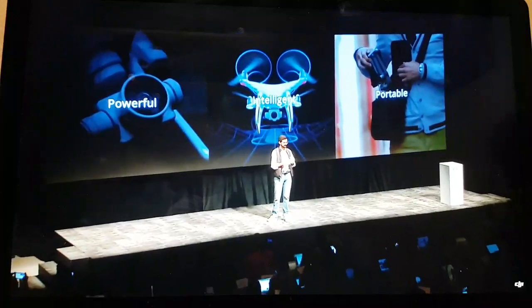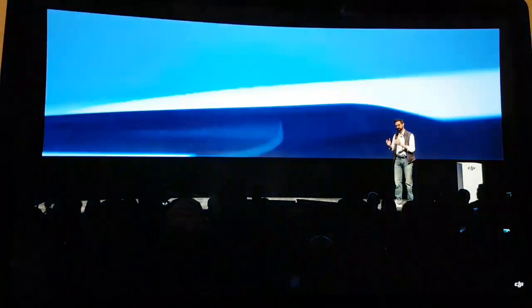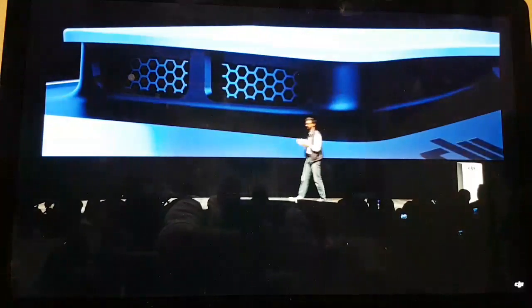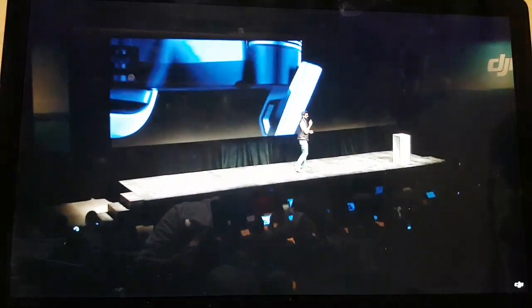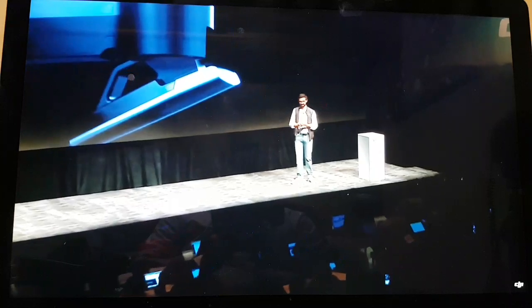Today we're going to redefine drones as a creative tool. To make a drone so powerful, intelligent and portable we had to reimagine the way drones are designed. We first miniaturized all the technology inside and polished and refined every curve to make the body as aerodynamic as possible. With so much power in such a small body we had to design a new ventilation system to pull air through the drone to prevent overheating. We also created a new 3-axis gimbal casing that not only protects the gimbal while it's in flight but also provides more precision in camera movements. We also increased signal coverage with a newly designed omni-directional antenna discreetly placed in the landing gear.